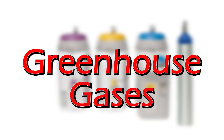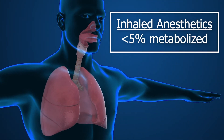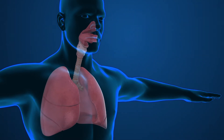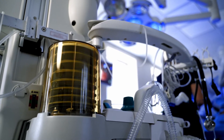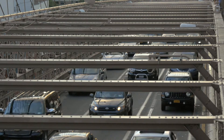When a patient breathes in an inhaled anesthetic, less than 5% of it is metabolized in the body. So what goes in mostly comes out. After the anesthesia machine collects exhaled gas, it's ultimately pumped out of the building into the atmosphere, just like the exhaust of a car.